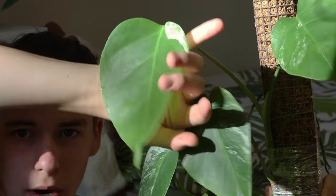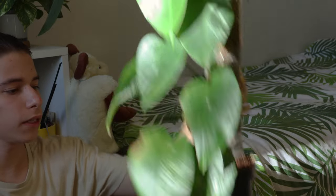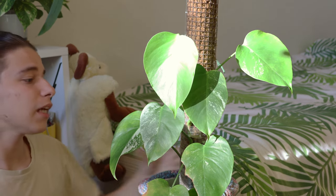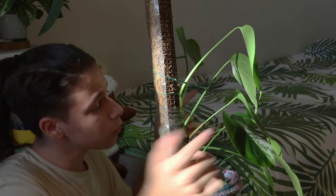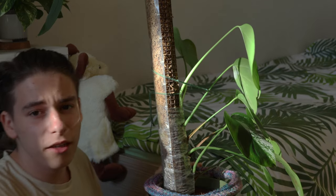This here is my Monstera albo. This is now overexposed but you can see this leaf does have some proper white on it, unlike the rest which just have little bits and specks. Honestly, the amount of money I paid for this plant and what I have now just makes me sad to think about. I'm probably just gonna buy a new cutting with a lot of variegation because this is just not it. It has been growing up this pole. Did you guess the pest? This one has thrips.